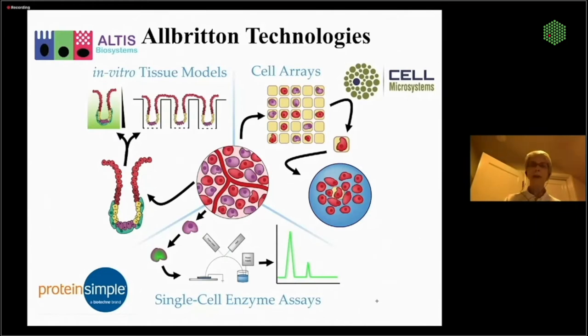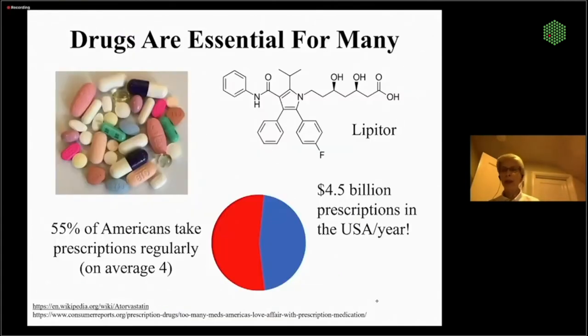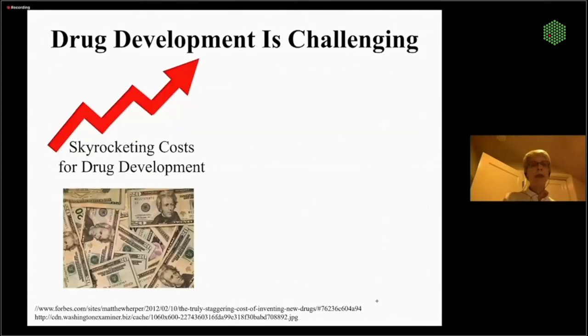As we start out, we're coming from across the world, but one thing that's quite clear in this time of COVID is that drugs are essential for many. In fact, in the US, 55% of Americans take prescriptions regularly, often an average of four different drugs. It's absolutely necessary for life and life quality for many. But there's a big problem: as we begin to try and develop more and more drugs, it's really quite costly.